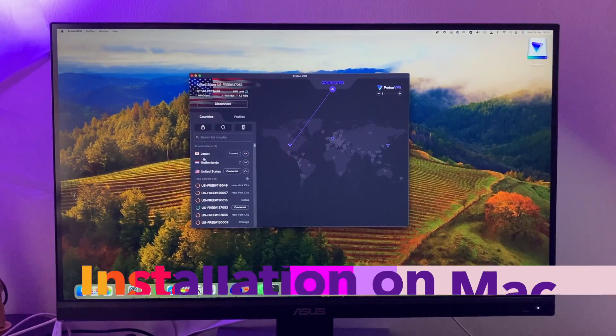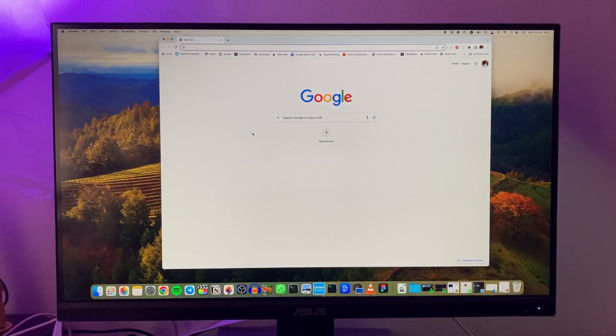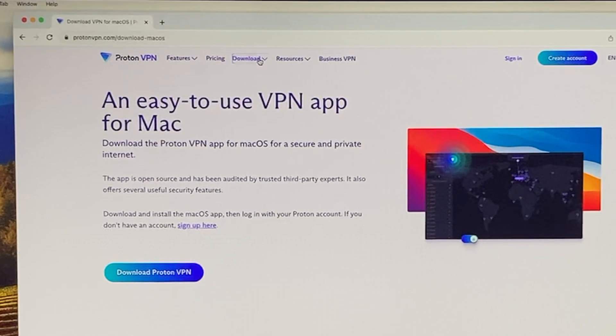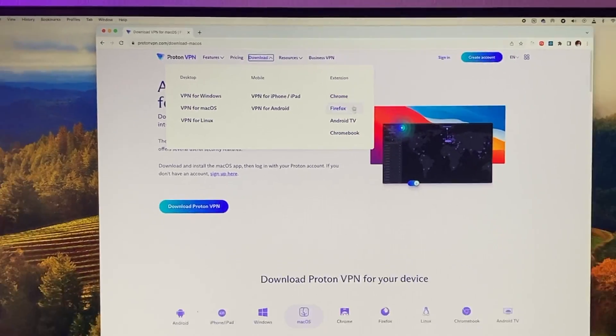So let me install it on my Mac right now and I'll show you how it works. Let's go to the ProtonVPN website and come to downloads. I'll select VPN for Mac — if you have Windows download for Windows, or there's also Linux, iPhone, iPad, Android, and Chrome extensions available here.